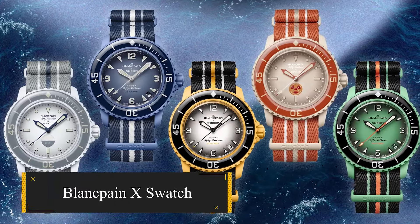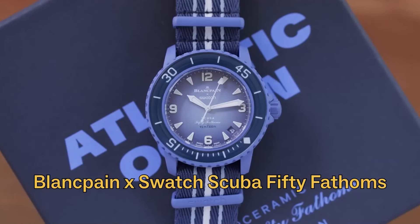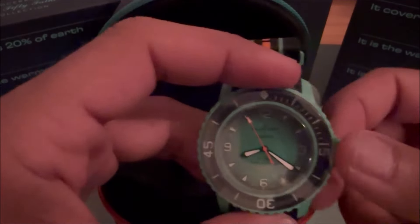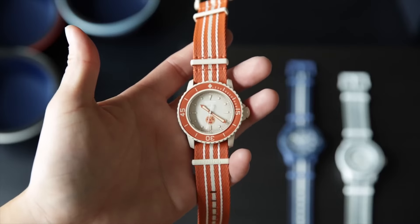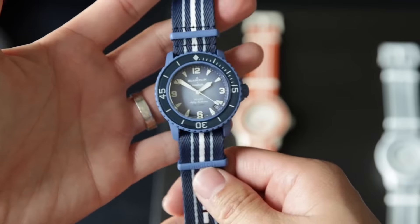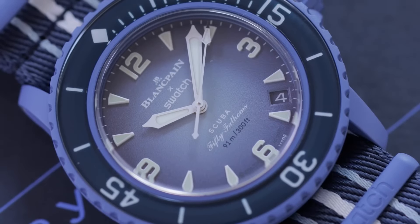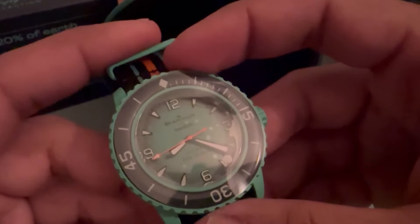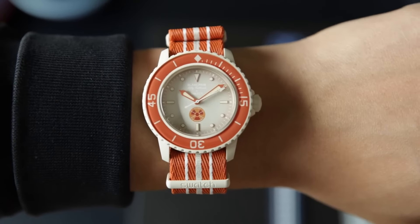Blancpain X Swatch. Blancpain and Swatch unite in a vibrant collaboration, birthing the playful bioceramic Scuba 50 Fathoms collection, five innovative models celebrating the world's oceans. This non-limited collection merges Blancpain's commitment to marine conservation with Swatch's vivacious spirit and advanced bioceramic technology.